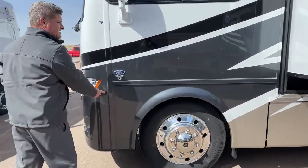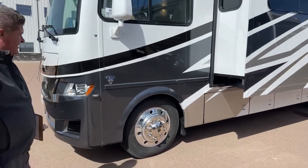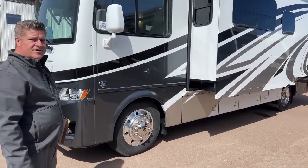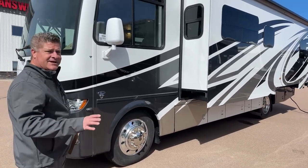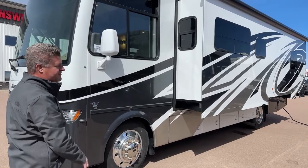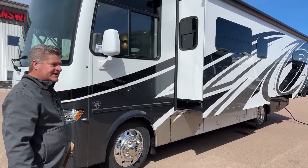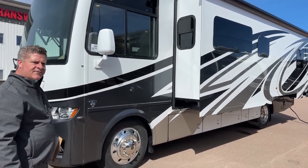On the sides are cameras. When you put your left or right blinker on, it'll let you see what's on that side of your coach. You actually have the ability to look down the back of the vehicle to see your blind spots. There is also a back camera that stays on while you're driving down the highway.